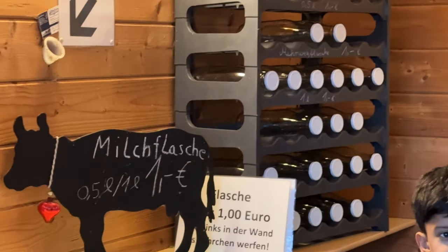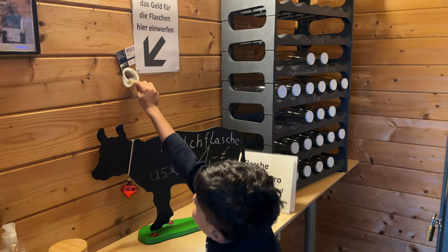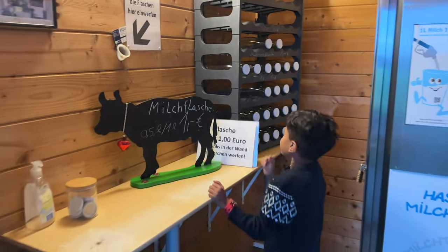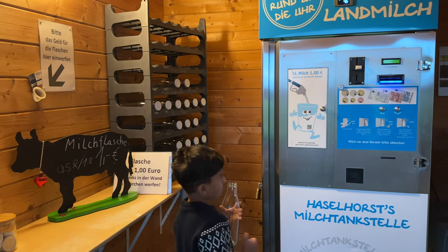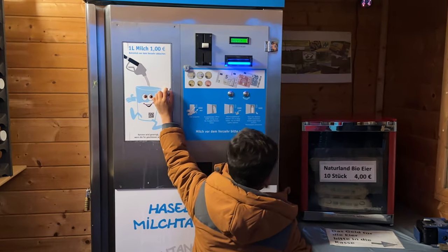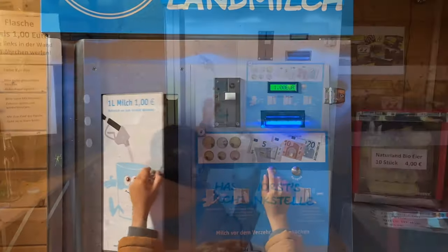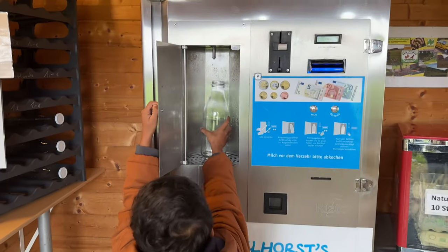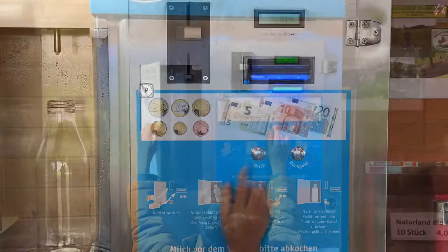Milk bottles are sold near the vending machine itself for 1 euro, or you can also bring milk bottles yourself. Milk tapping is very easy — insert money. The machine accepts coins from 5 cents to 2 euros, and also 5 euro, 10 euro, and 20 euro notes. Then place the can, open the milk door, and put your can oblique under the filler.